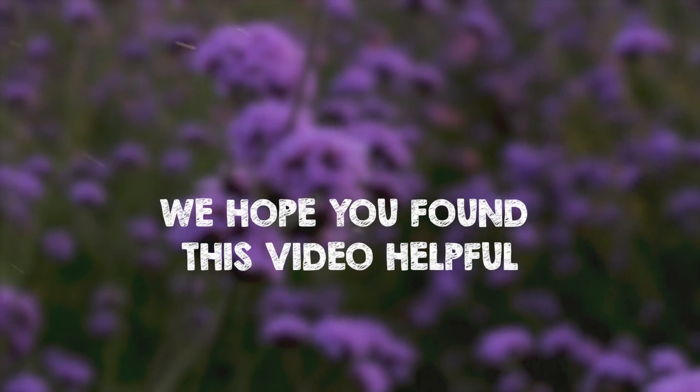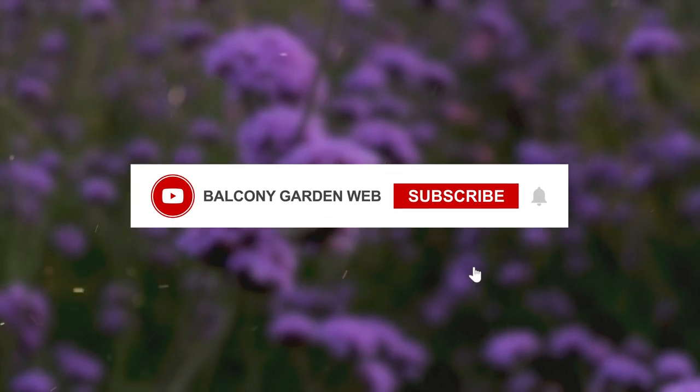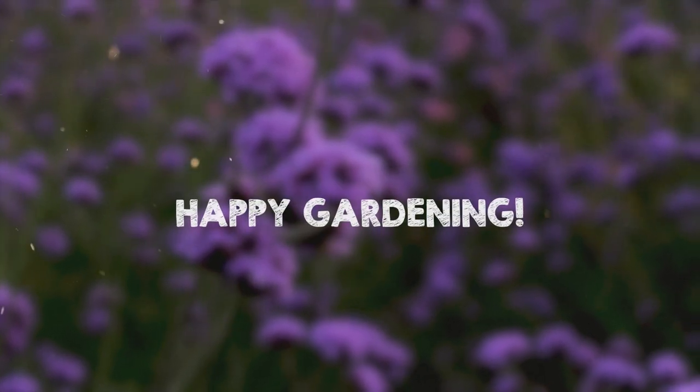We hope you found this video helpful. If you enjoyed it, please give us a thumbs up and subscribe for more gardening tips and tricks. Happy gardening!